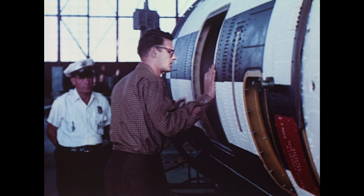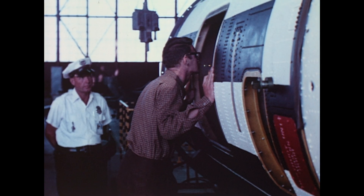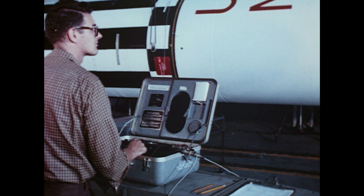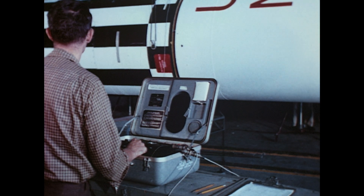Here, the booster is visually inspected for irregularities which may have occurred in transit. Also, the booster is weighed to obtain its actual dry weight prior to erection on the launch pad.